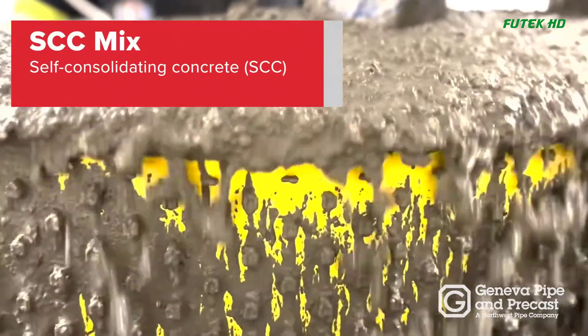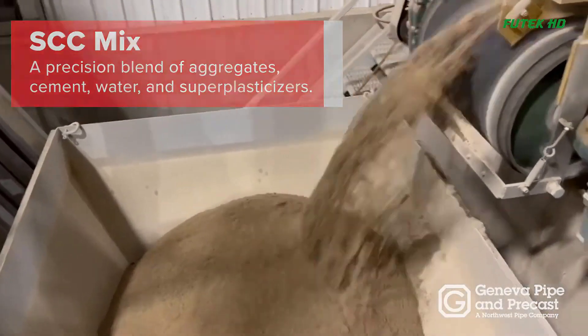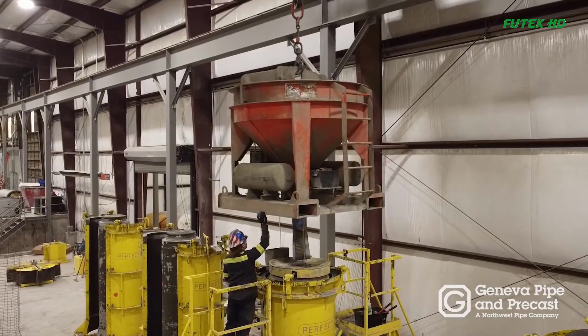Self-Consolidating Concrete (SCC) Mixing: Perfect Pipe utilizes self-consolidating concrete (SCC), which is a highly flowable mix made from a precise blend of aggregates, cement, water, and super plasticizers.